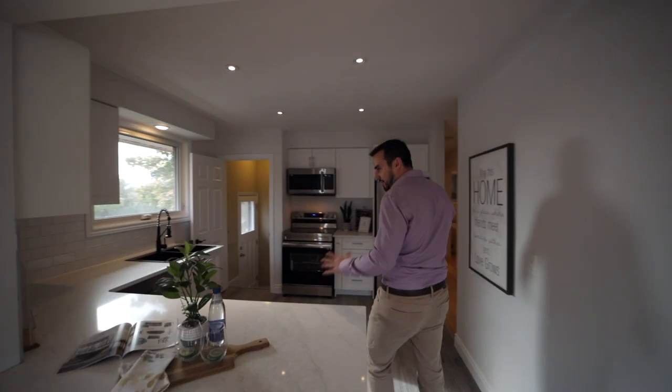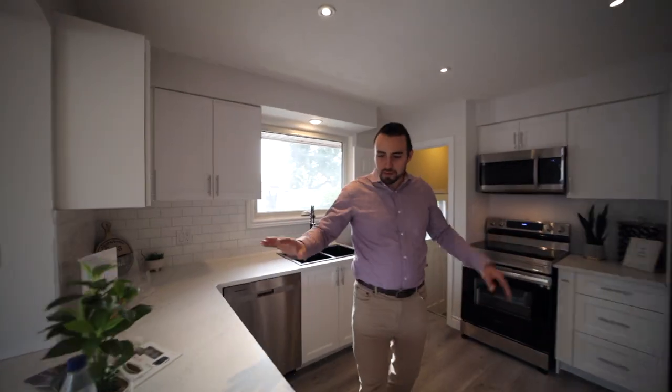Welcome inside — completely renovated main floor. As you can see, and when we get to the kitchen, same thing. Brand new top to bottom, quartz countertops. Let's see the rest of the house.